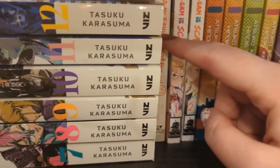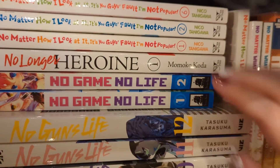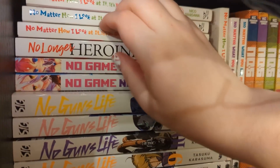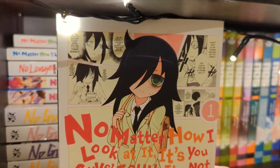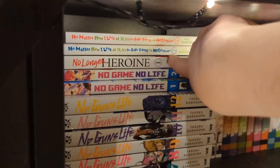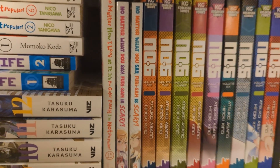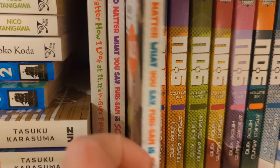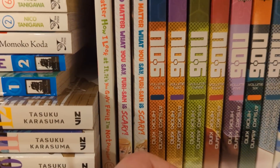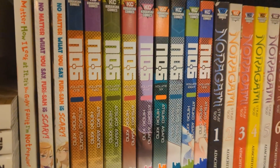We have No Matter How You Look at It, It's You Guys' Fault I'm Not Popular volumes one, two, six, and fifteen. These are really thin volumes. Our main character isn't very popular and it's everyone's fault but hers - but she does start to make some friends. I'm not very far in reading it, only volumes one and two before hitting a gap. We also have No Matter What You Say, Furi-chan Is Scary - I believe I got both of these on sale. Apparently she looks scary but she isn't scary. Slice of life high school - I'll get to it when I get to it.